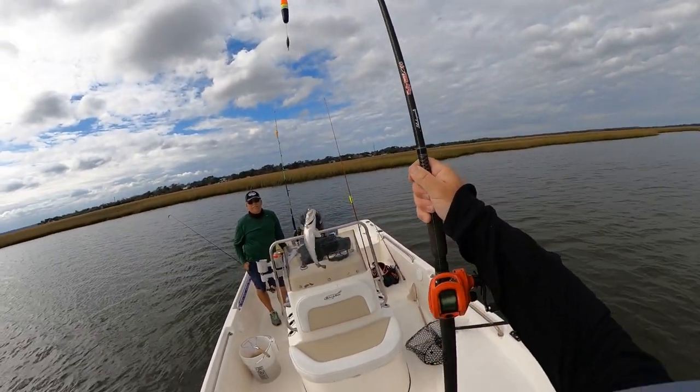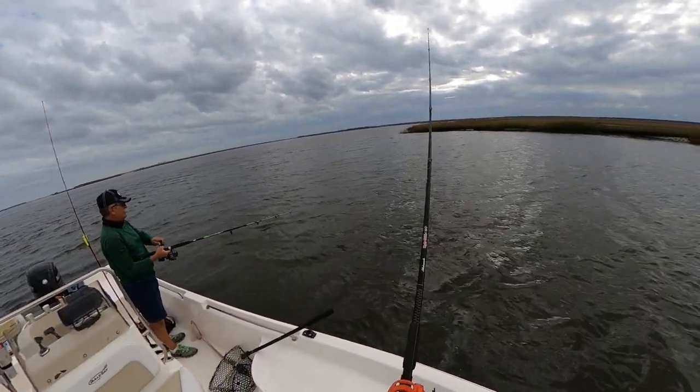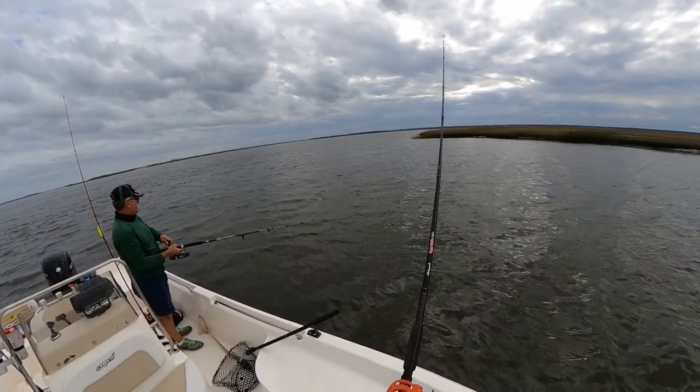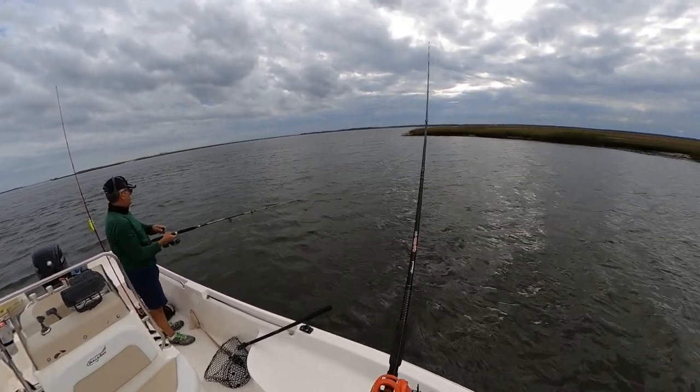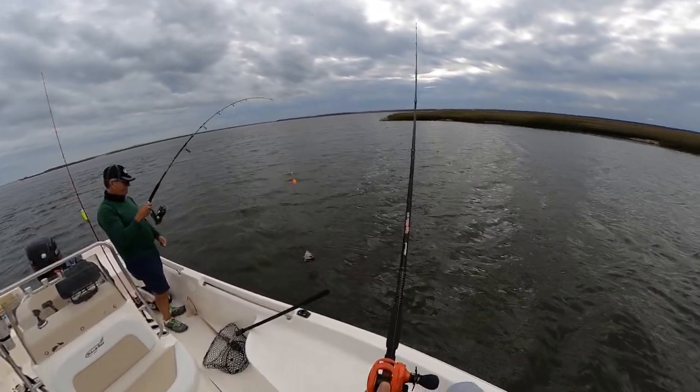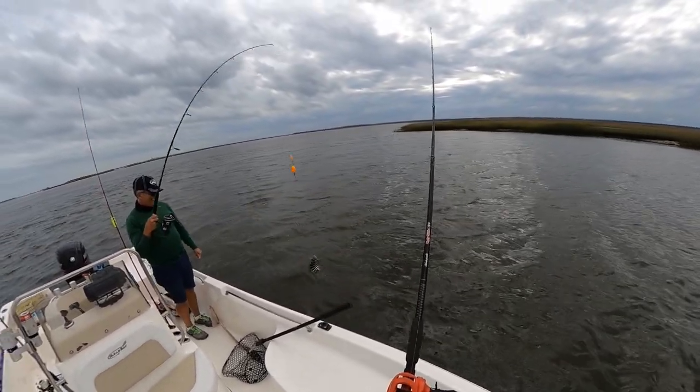That's a good little trout. Something's happening — no, it's a big old black drum. What does that say? Black drum.